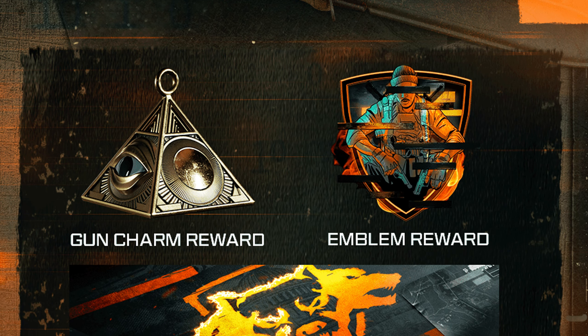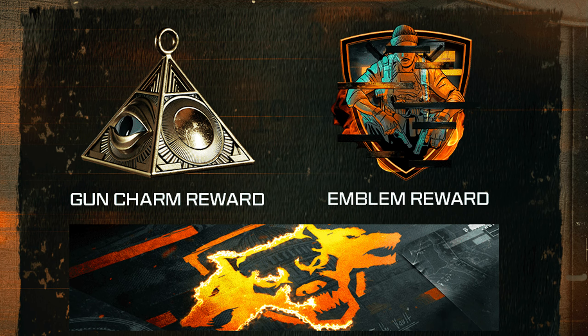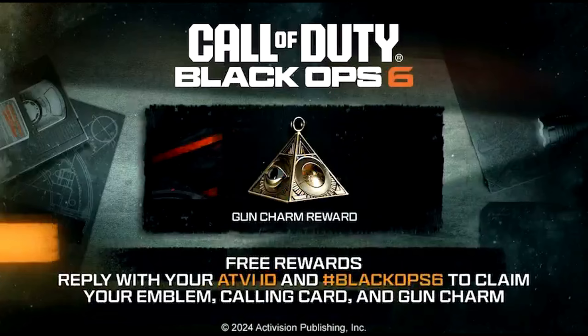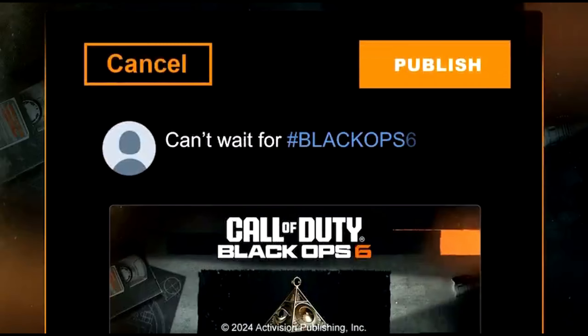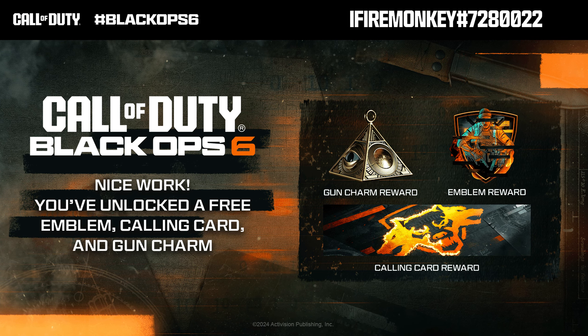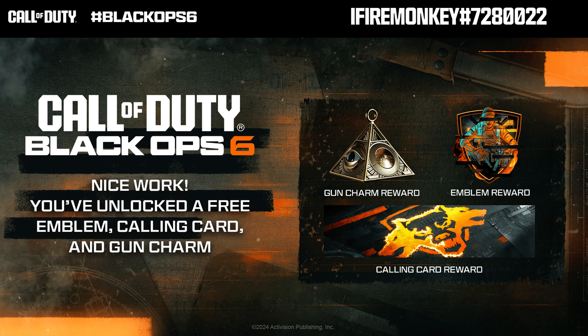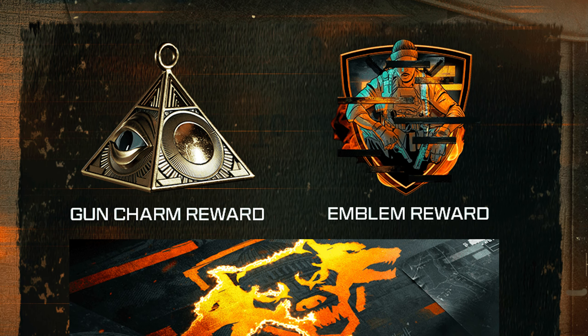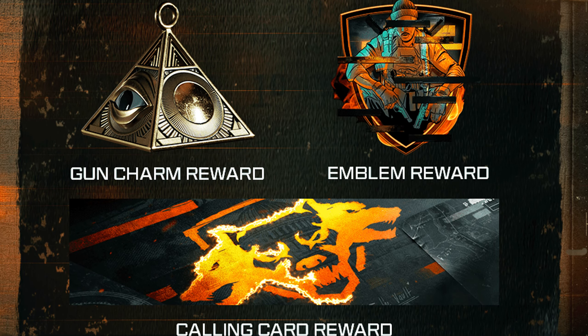There are also other ways to get free rewards, but they're very limited so act fast. Call of Duty tweeted a promotion: reply tagging them with your Activision ID and hashtag Black Ops 6 before noon on 6/12 to claim a Black Ops 6 calling card, charm, and emblem for launch. These won't be granted immediately — you'll receive them when Black Ops 6 launches. You'll know it worked when CoD replies confirming your free emblem, calling card, and gun charm.